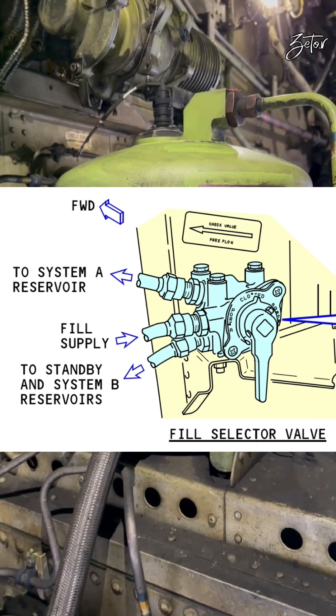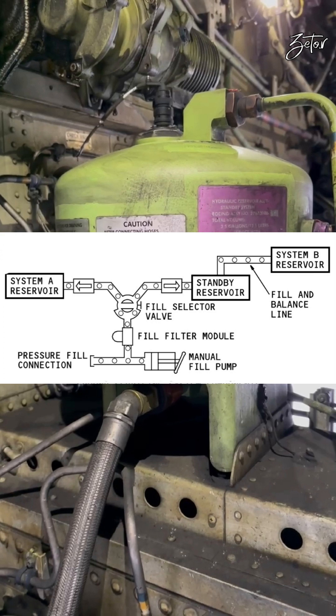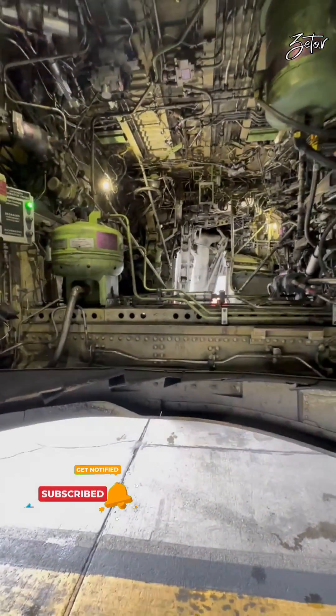On the reservoir selector valve you have only three positions: port A, port B, and close. Port A sends hydraulic fluid to the system A reservoir, and port B sends hydraulic fluid first to the standby reservoir. Only when the standby reservoir is full does fluid start to flow through the fill and balance line to the B reservoir.